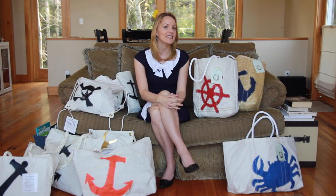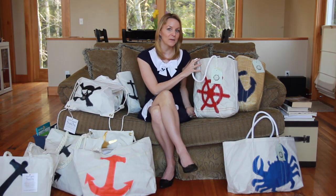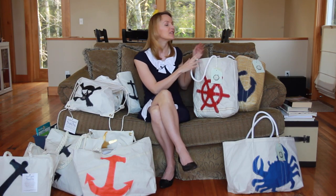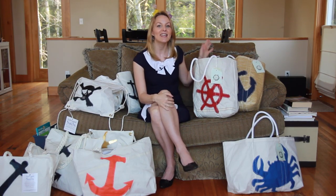The rope handles extend throughout the bag, adding more structure. There's a secret inside pocket, and this line includes Kevlar bags as well. The Deluxe Sail Bags are perfect for anyone who's looking for high-end recycled sail bags.